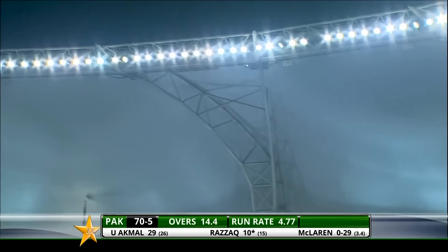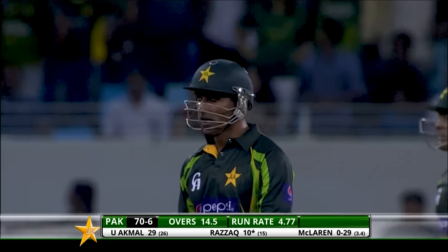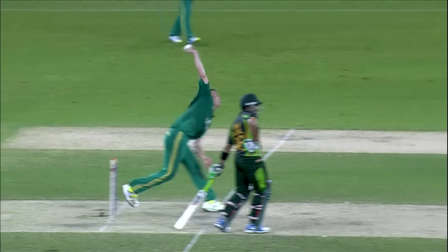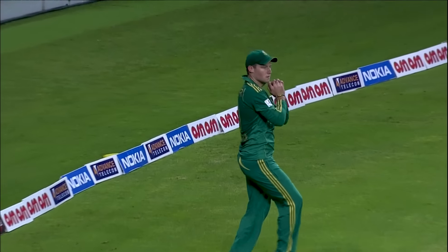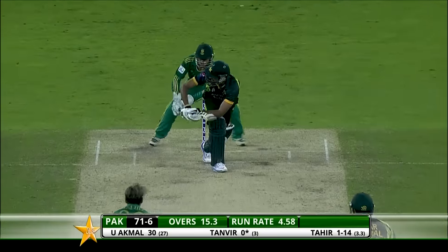Short again — he's hit it high — there is a fielder to get underneath that. David Miller takes a comfortable catch. That's the end of one of the danger men. The short ball tactic working again — it got high on him, he tried to belt it but didn't middle it. A comfortable catch in the end. The plans worked again — Miller making no mistake.